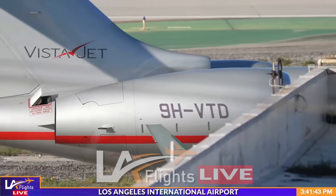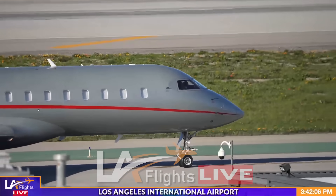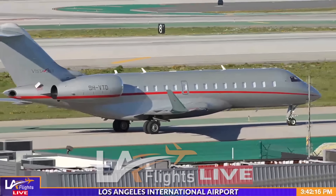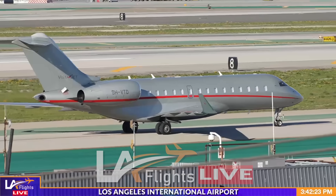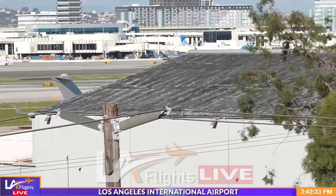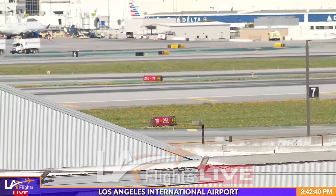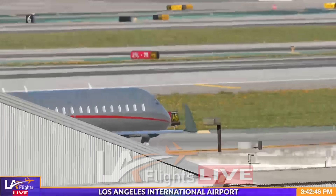Look at that — all the windows are closed. I will zoom back in. All right, we'll see it yet again. Taylor Swift has arrived, and did you see — all the windows are completely shut. No way we can zoom in inside that plane.